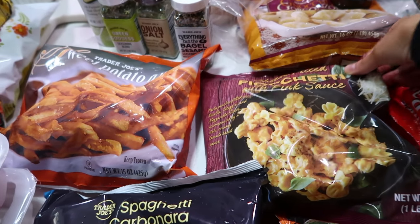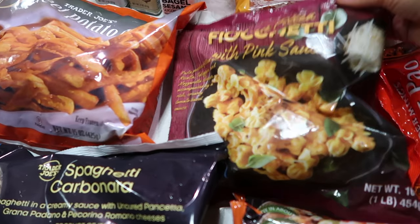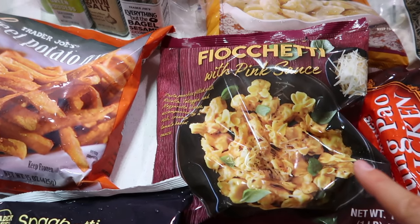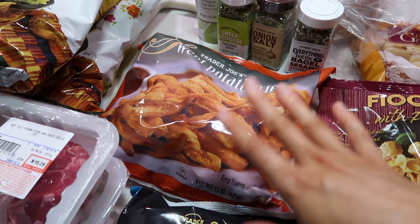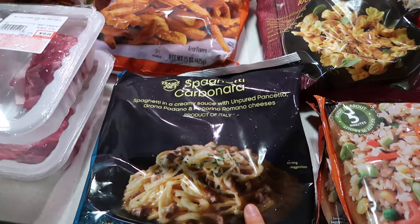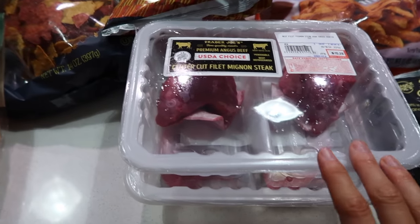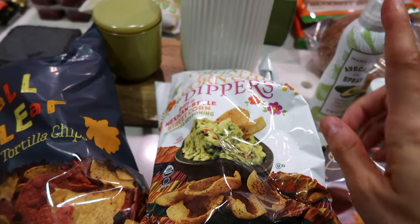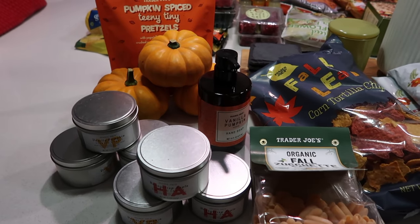These are easy dinner sides with chicken to switch things up — pre-made and very good. We tried some of these last time. I also got another sweet potato fry, spaghetti carbonara, and we get our fillets from there so I got some of those too.